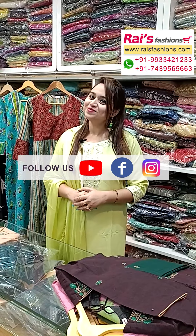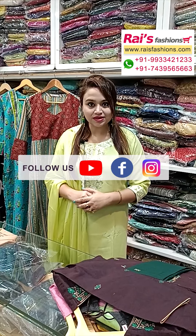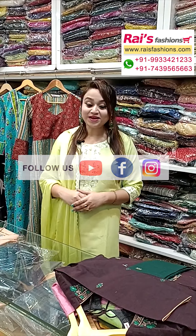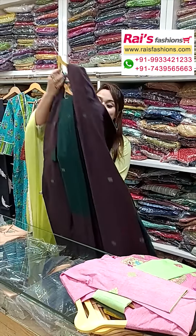Hello everyone, this is Your Choice Presents. Now I will display some exclusive outstanding dress collections only for you, so let me display — all are very exclusive ones and pure handloom material.